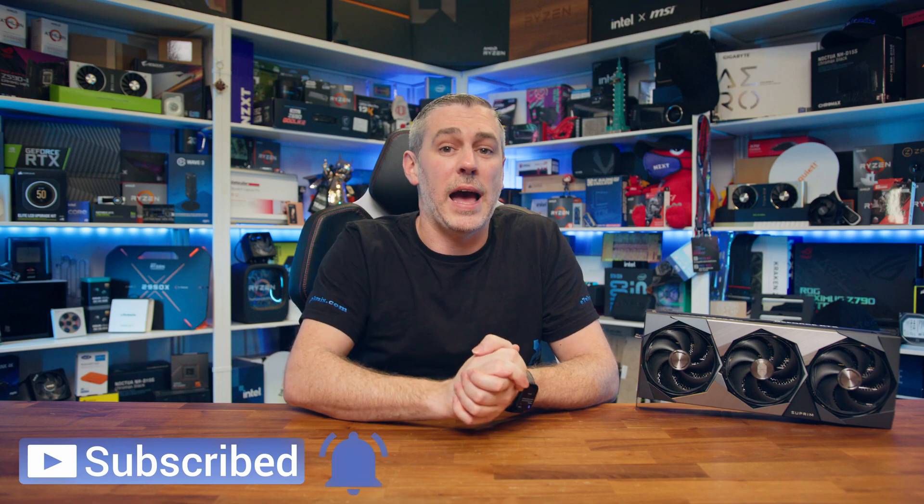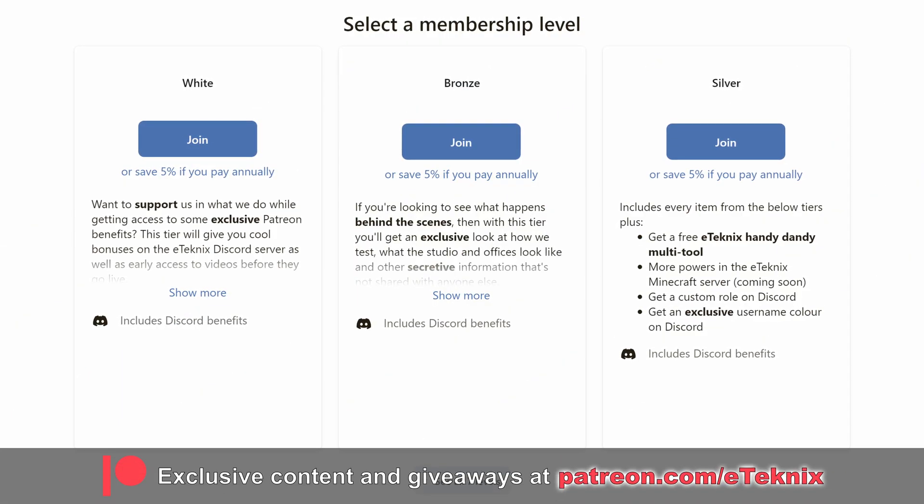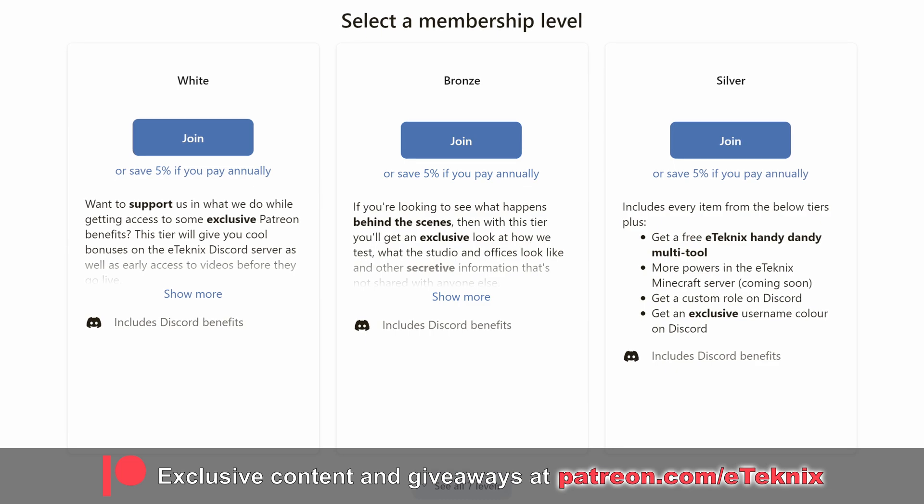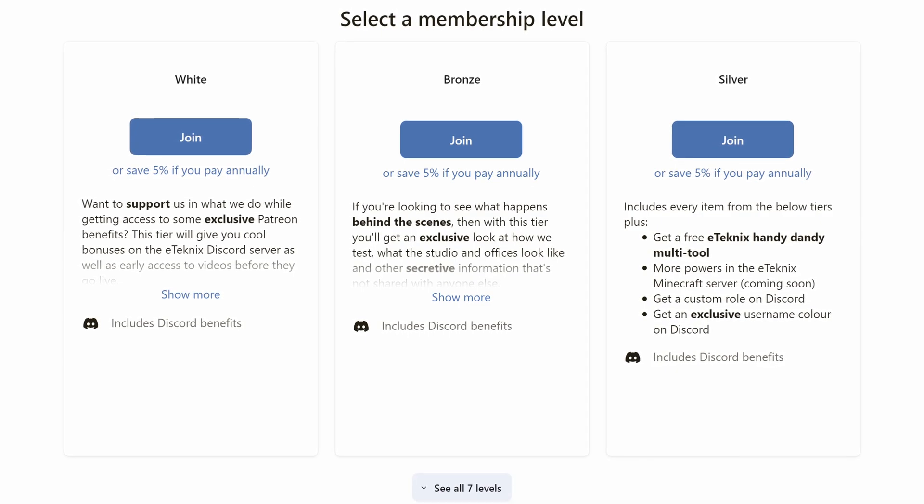That's going to wrap up our review of the MSI RTX 5090 Supreme SoC. If you enjoyed the video, a like and a subscribe would be greatly appreciated. If you want to support us further while getting access to behind-the-scenes content, exclusive game nights, and early looks at what we're working on, check out our Patreon — the link is down below. Thanks for tuning in, see you in the next one.